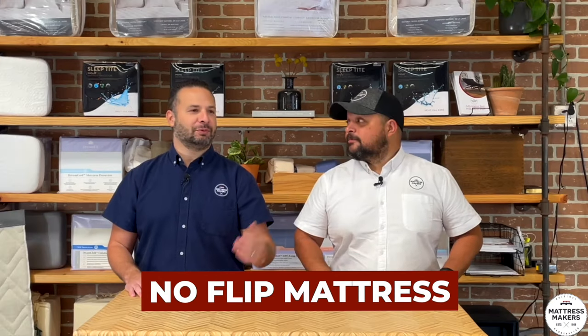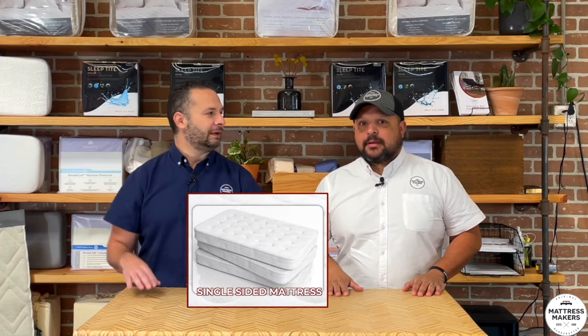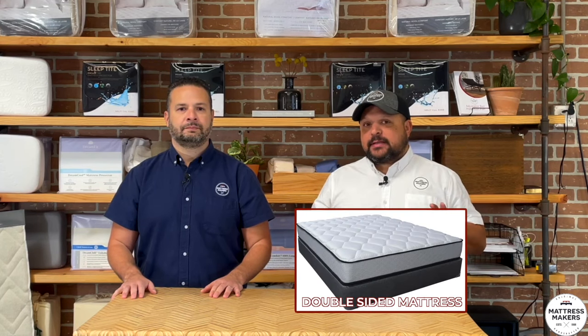The next mattress marketing gimmick is the no-flip mattress. Over 20 years ago there were double-sided mattresses. Now everything is one-sided. We already did a video on this, but here's the concept: mattresses used to be double-sided. Marketing guys said, let's make a single-sided mattress — they don't have to flip it anymore because nobody likes flipping their mattress. So essentially you got half the mattress for the same price, and the life expectancy went down. Double-sided mattresses did end up lasting longer than single-sided ones.